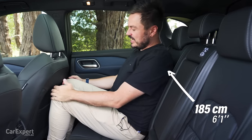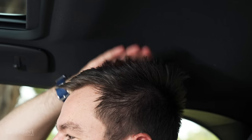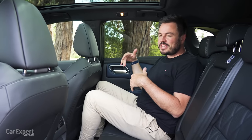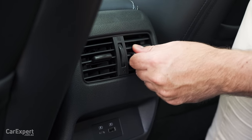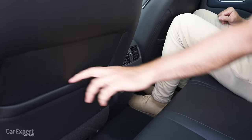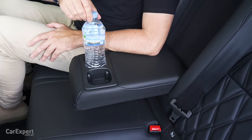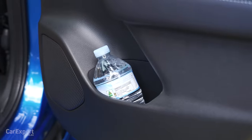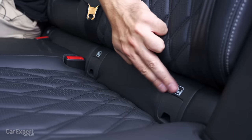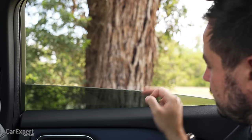In the second row of the Qashqai, knee room is not too bad, toe room is pretty good, and headroom is reasonable. It's actually more space back here than I expected — pretty nice and comfortable. There are air vents in the back, a USB-C outlet, a USB-A outlet, two map pockets, and a centre armrest with two cup holders that grip the bottle nicely. The bottle also fits in the door without any dramas. You have two ISOFIX points on the outboard seats and three top tether points. Window test — auto up and down — so close.